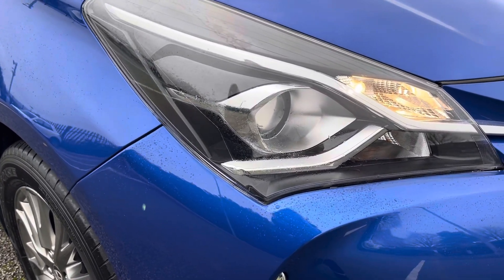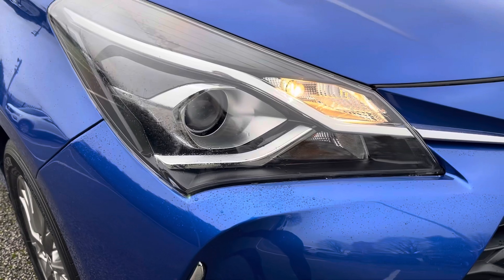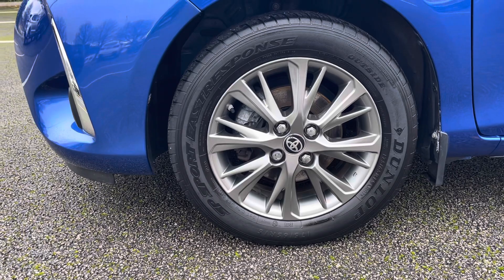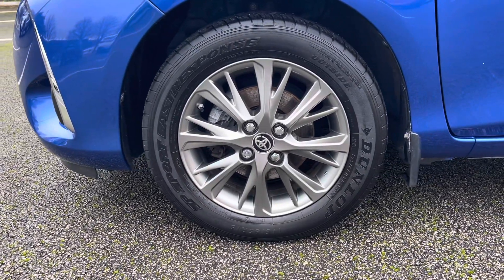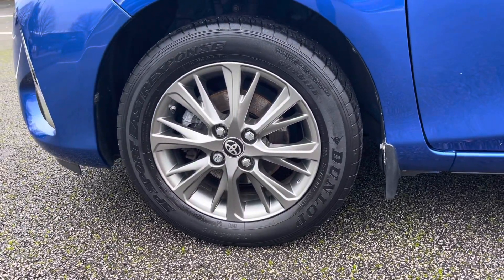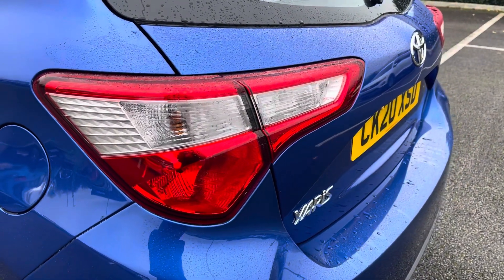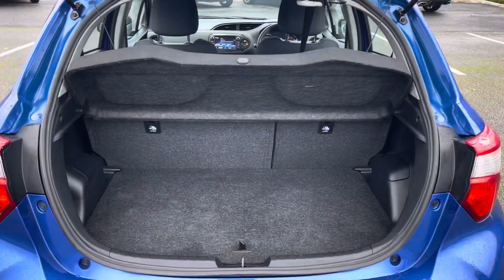Here we can see the vehicle's headlights and daytime running lights, ensuring you're seen at all hours of the day. Moving across to the wheels, we can see that this car sits on 15-inch alloy wheels. Next we can see the vehicle's tail lights and high-mounted brake lights, ensuring you can be easily seen by all drivers on the road.